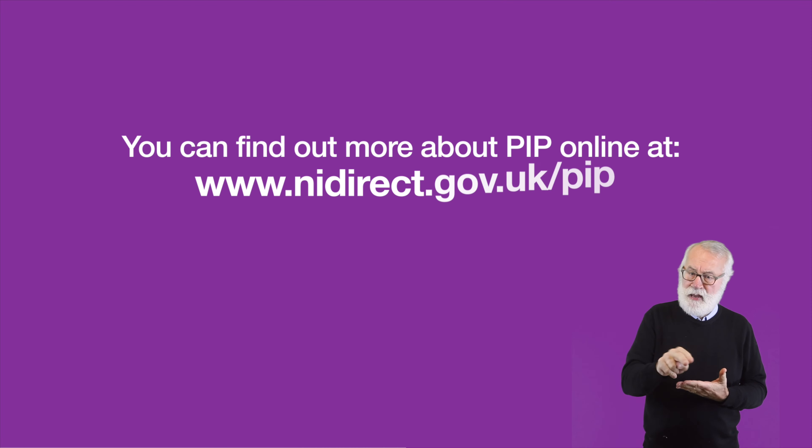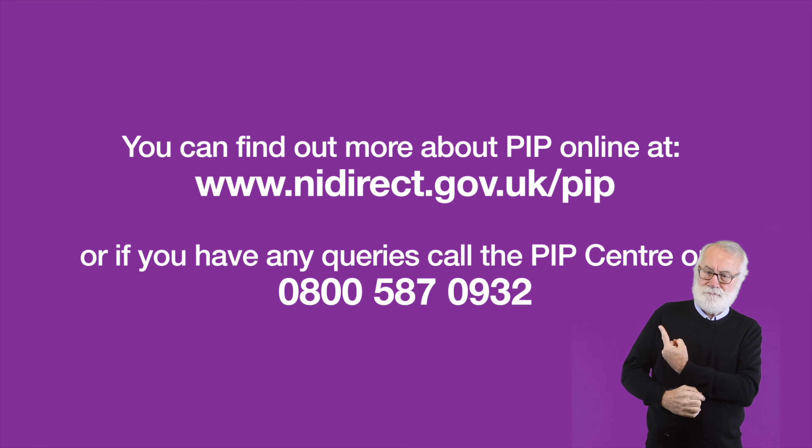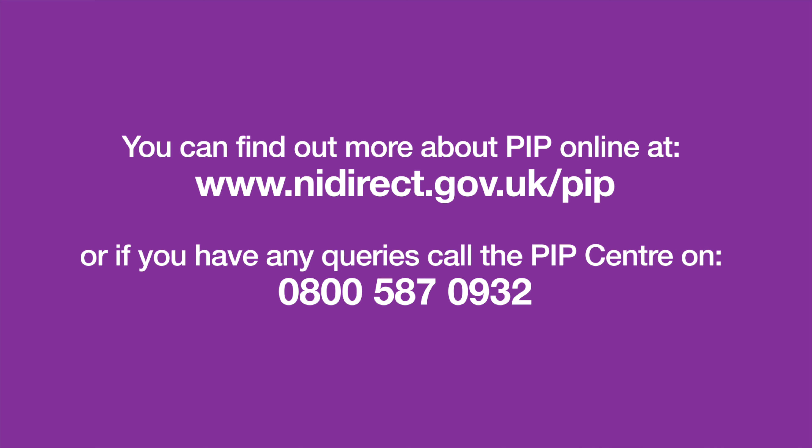You can find out more about PIP online, including the PIP assessment guide at nidirect.gov.uk/pip, or if you have any queries, call the PIP Centre on 0800 587 0932.